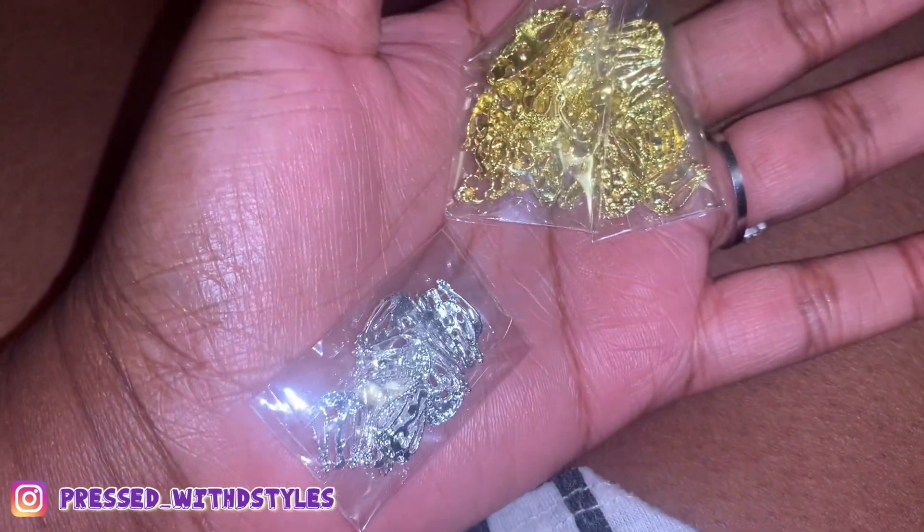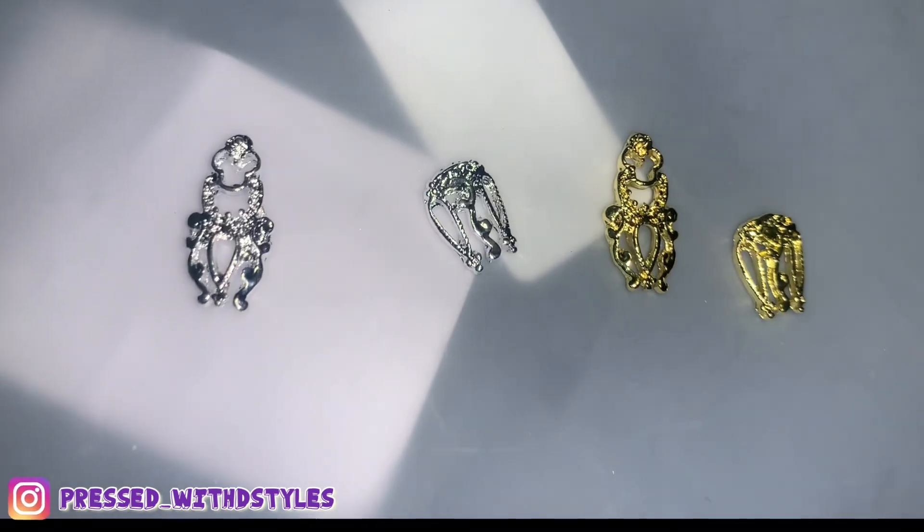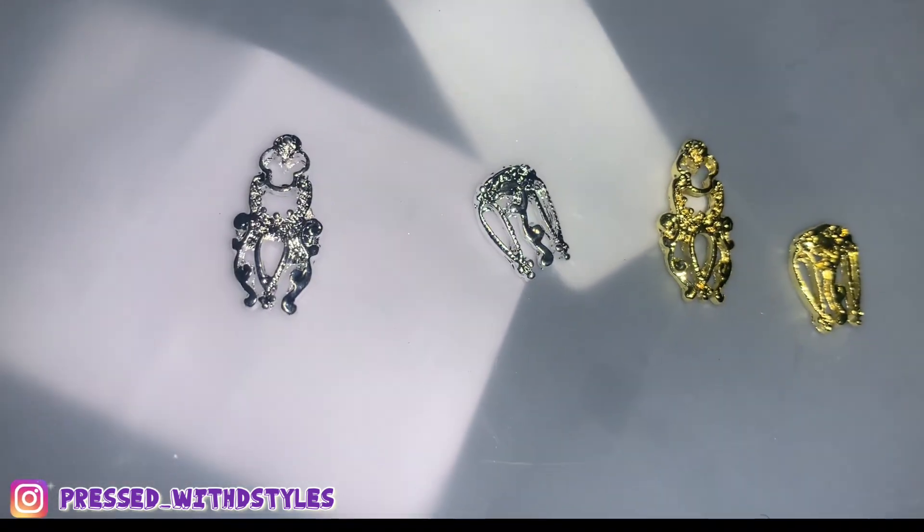I forgot to show y'all that I got these off Amazon too. Let me give y'all a closer look. These are the pieces — these are the two ones.